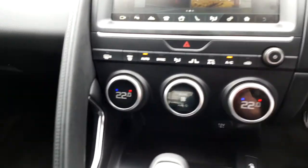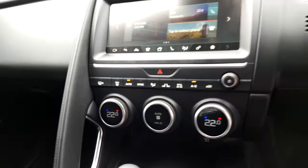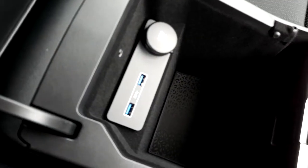This car is also fitted with dual zone climate control and front heated seats. In the centre console there is a large storage space along with USB ports for connecting the phone.